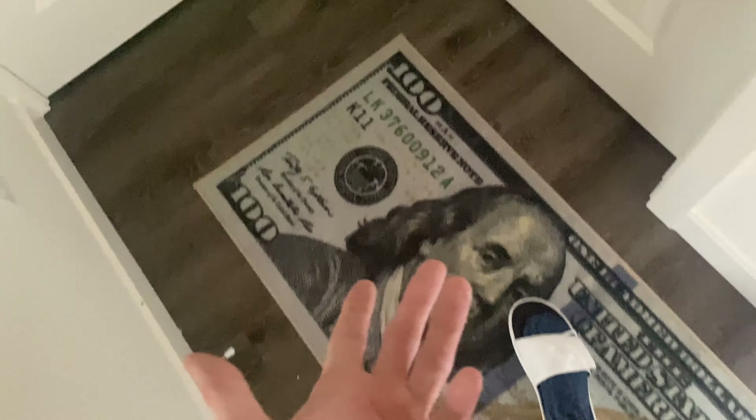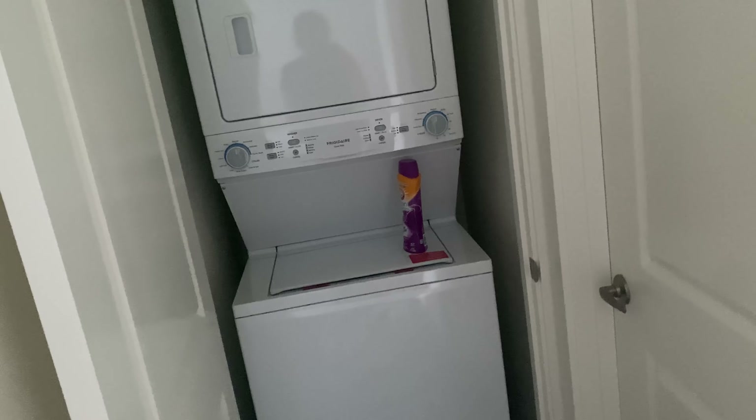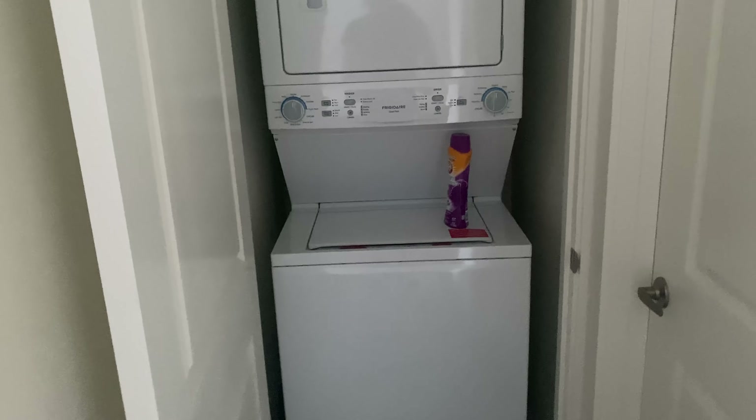Right here I open this up and I actually have a washer and dryer. You guys have no idea how blessed I feel to have a washer and dryer in my apartment. That might sound crazy to some people watching this, but where I live in Washington State near Seattle, it's pretty rare to have a washer and dryer in your actual apartment. Usually you have to go to the ones in the complex and pay quarters. But we're blessed to have one in here.